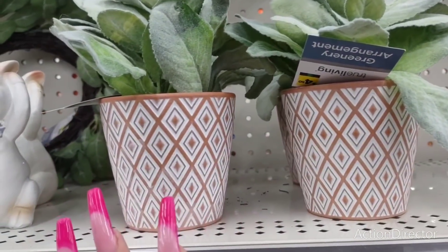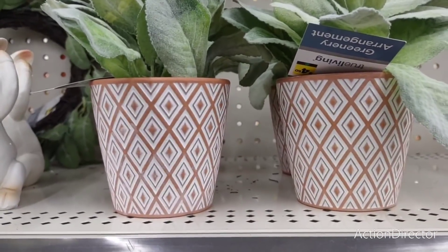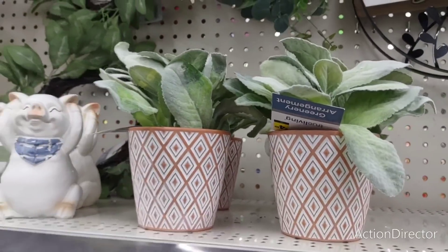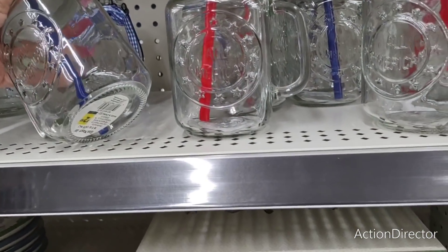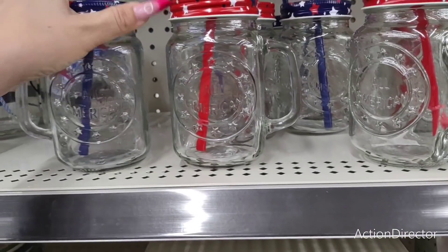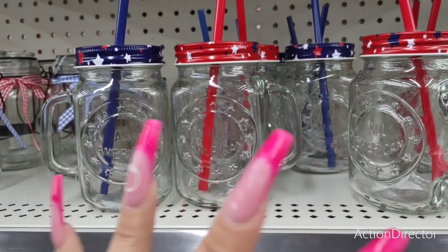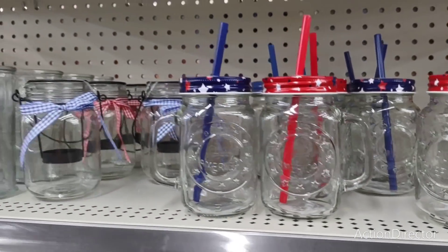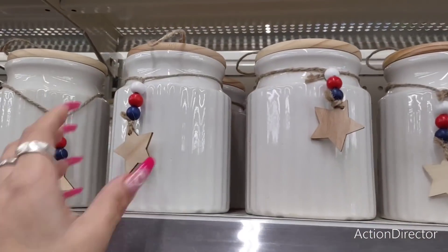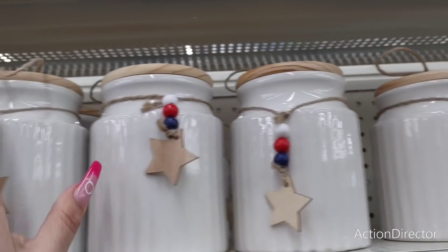You also have these super cute faux plants — only $4.50. These would look good on your windowsill, you can put them anywhere, and they're cute as gifts. There are cute glass tumblers for $2.50 — I love the fact they're glass, mason jar style. You have the blue and the red paint, very patriotic. I really wish they would have had more patriotic stuff out.